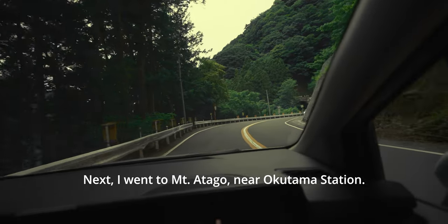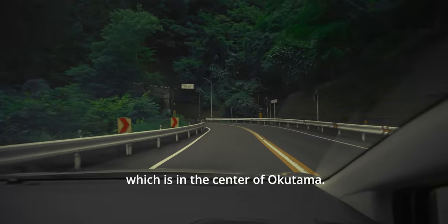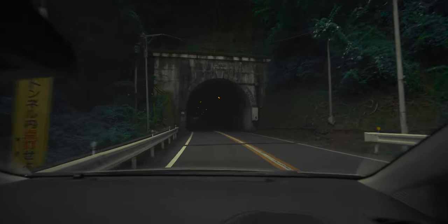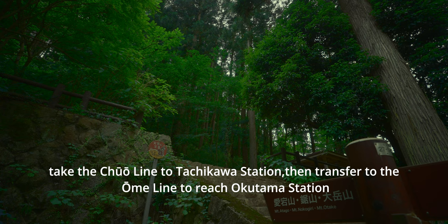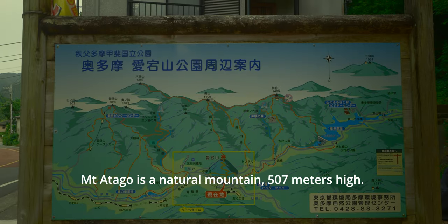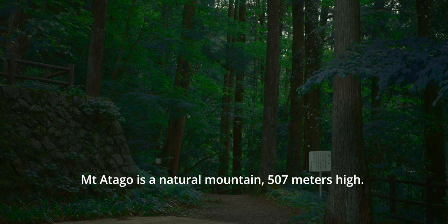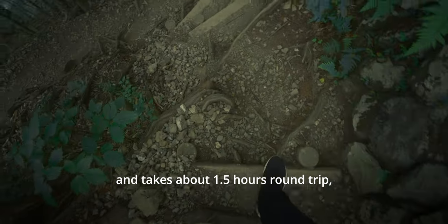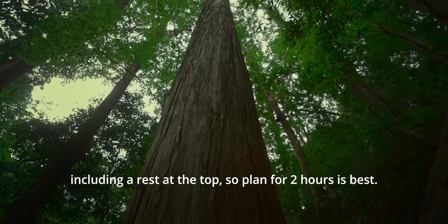Next, I went to Mount Atago, near Okutama Station. Mount Atago is a natural mountain, 507 meters high. It's about 2 kilometers from the station to the top, and it takes about 1.5 hours round trip, including a rest at the top.